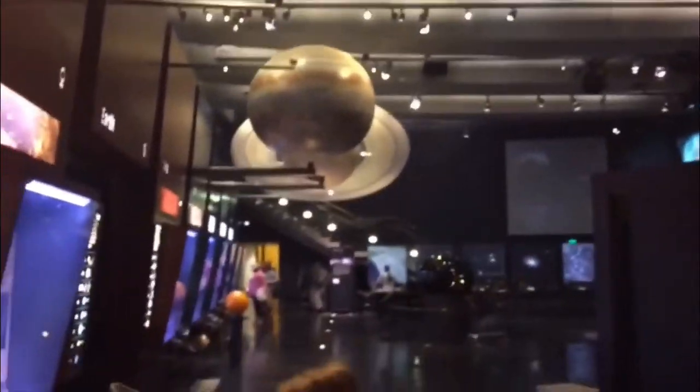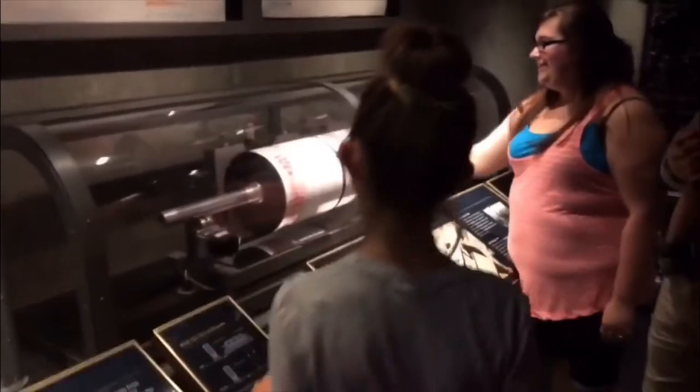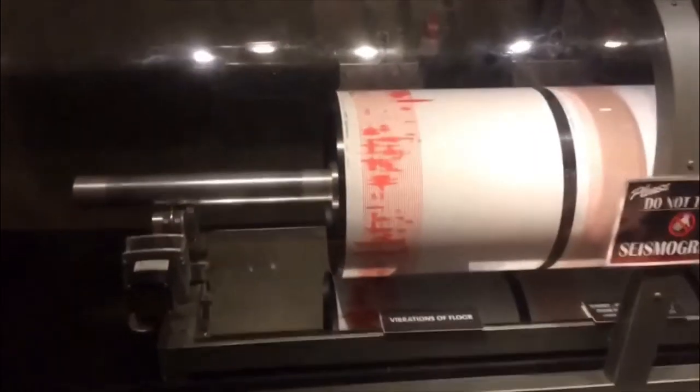These scales were set up so you could see how much you weigh on every planet. Things got a little shaky once we reached the earthquake room — you could use a seismograph to create your own earthquake. And there it is: Lilith's earthquake.